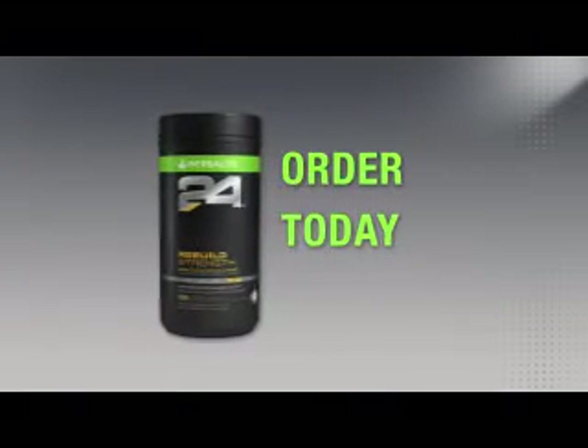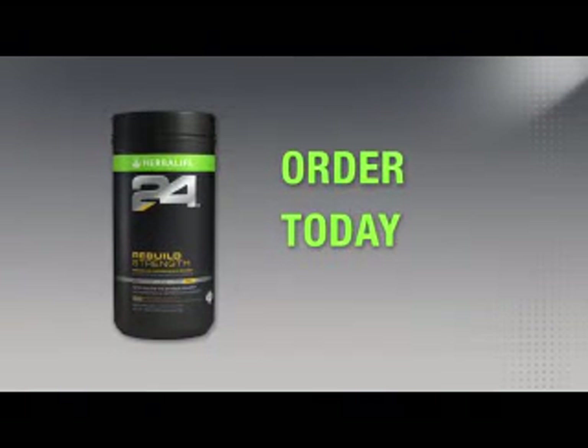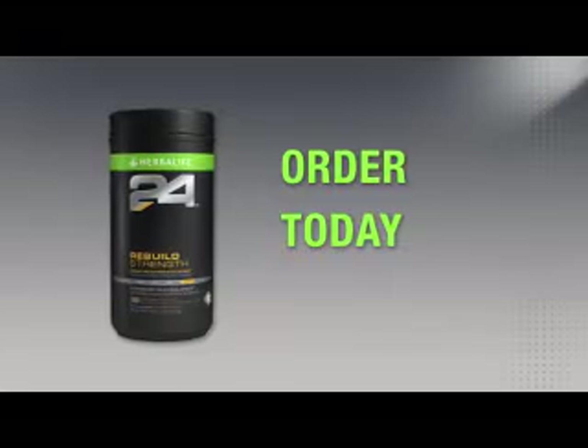You can try Rebuild Strength and all of our great Herbalife 24 products by ordering today from an Herbalife Independent Distributor. Thanks for watching.